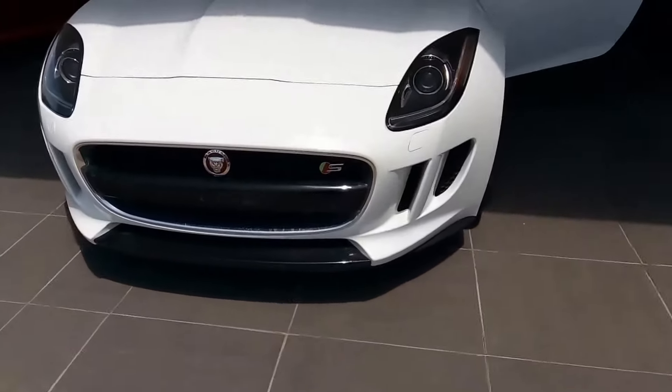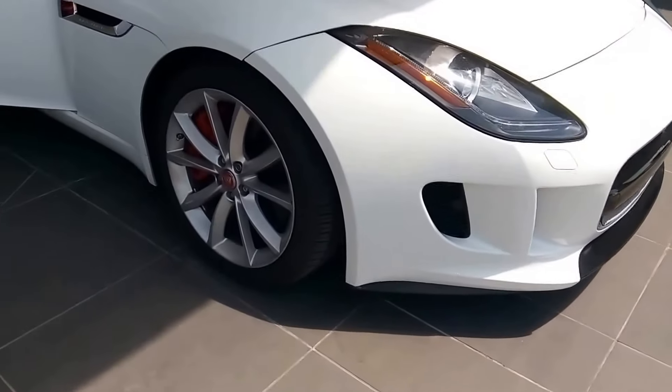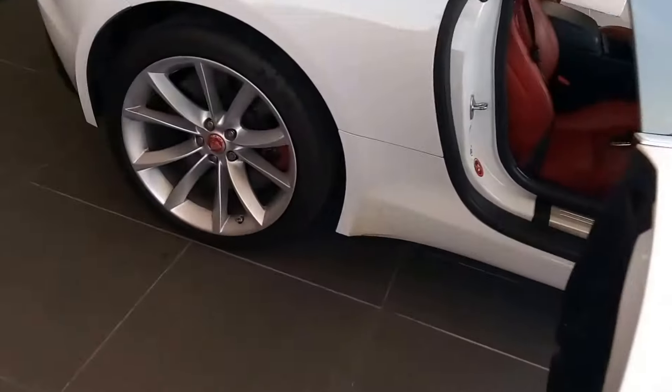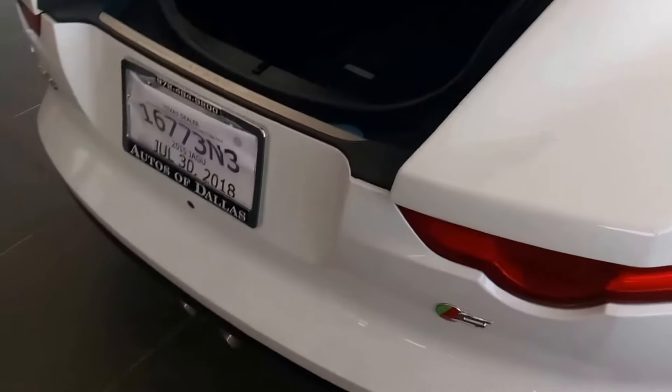It's a one-owner vehicle. It's got a clean Carfax. It was a personal lease, so we have all service records. All the rims look good, no mishaps. I have mats right here.